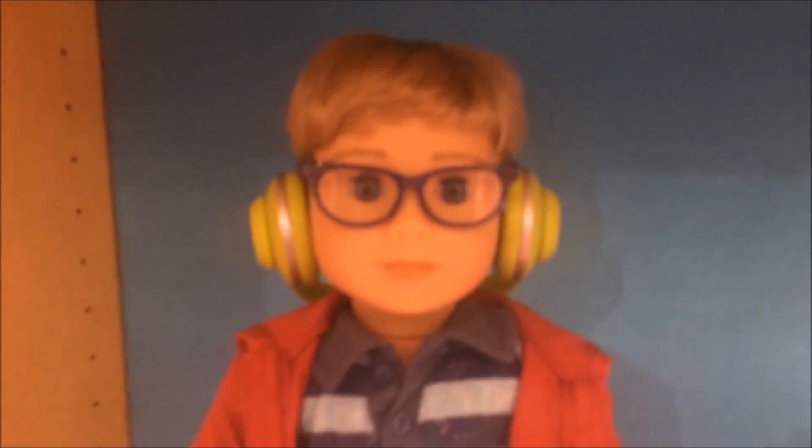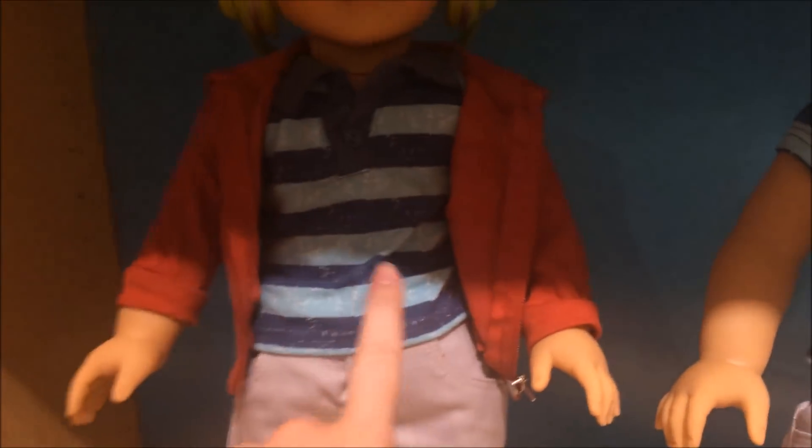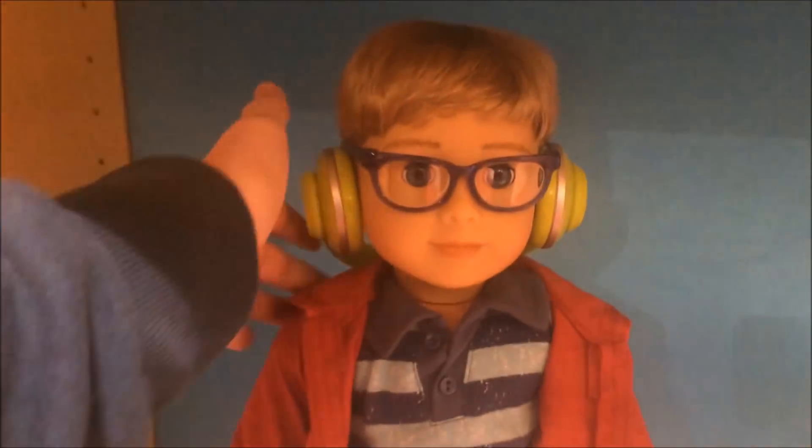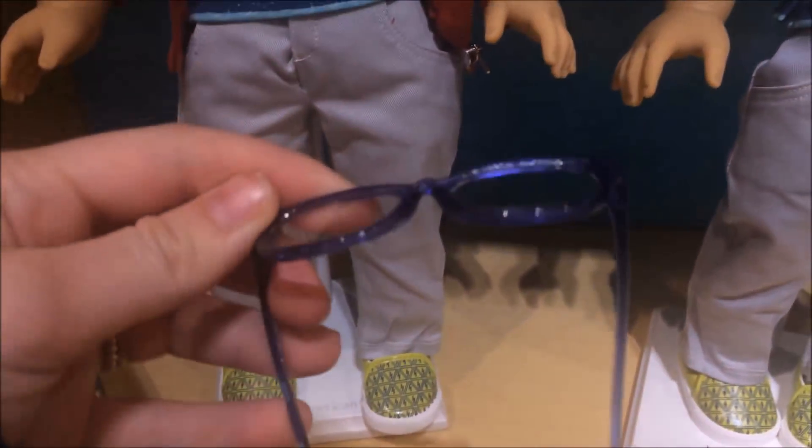These glasses are made for them, and they're actually really cute, so I'm tempted to get them for my dolls. And their meet outfit is this blue shirt, these khakis, and these band-type shoes. And then they also have... Oh my god, I ruined everything. These headphones, which are super adorable. And the blue glasses are so cute.